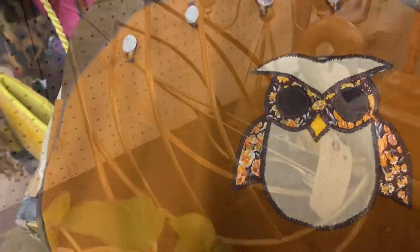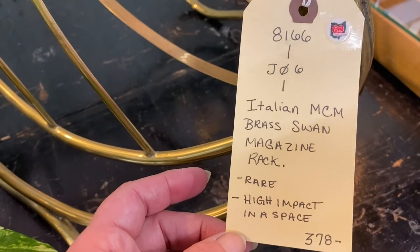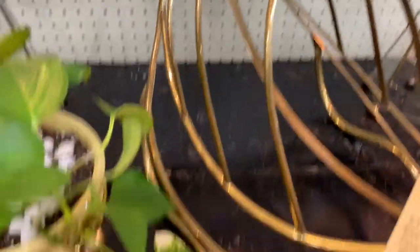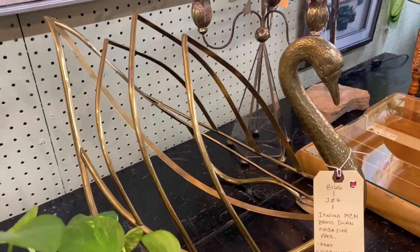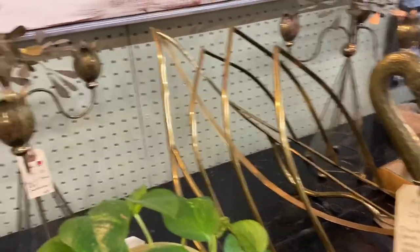Here's a really unique sculpture — it is an Italian mid-century modern brass swan magazine rack. Rare, high impact, and priced at $378. But isn't it cute? My friends over at Crazy for Retro — Peggy and Norm — would probably like that. They love birds; they have a pond in their backyard and lots of ducks, even baby ducks.